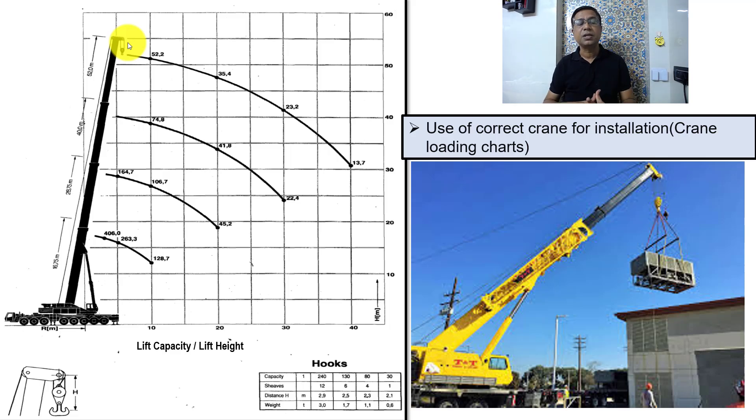I have seen accidents where the building height was very limited — the crane was supposed to install chillers at ground floor level — but because the distance between the building and the crane position was very large, the angle became very steep and the crane toppled. It is also important that the ground where the crane is positioned is strong enough; otherwise the crane will sink into the soil if the earth is very soft. If the ground is not properly strengthened, the chances of the crane and the equipment being damaged are very high.